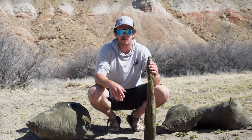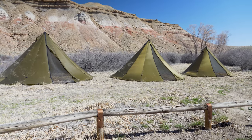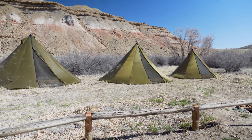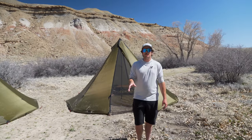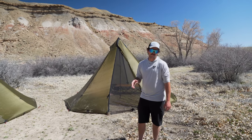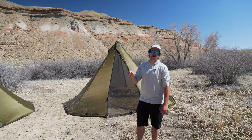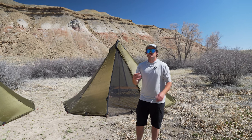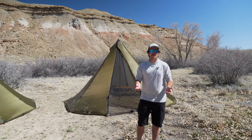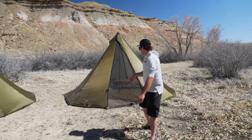So packability, as far as the size of the shelters we're about to set up, is pretty small for what you get. We have the tents all set up now. The first one we're going to look at is the 8-person teepee. This one is 195 square feet, 8 feet 6 inches tall, and weighs in at about 7 pounds with the carbon fiber pole and stakes — so still really light and easy to pack on your back, and it's a huge shelter.